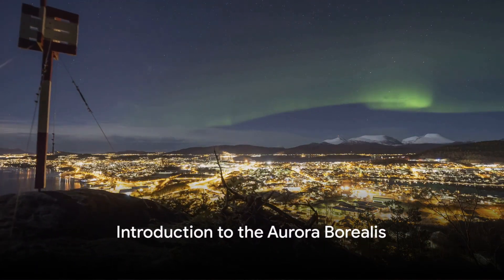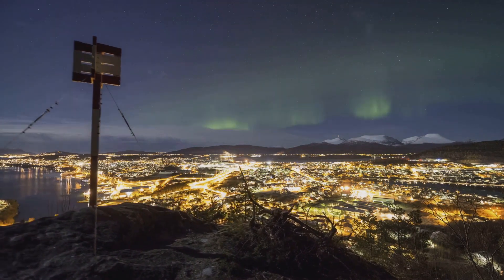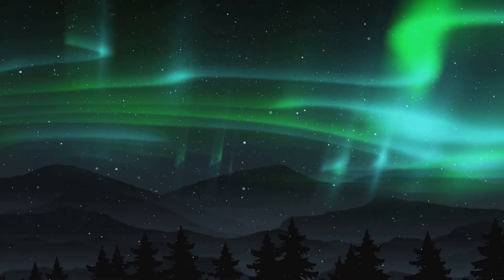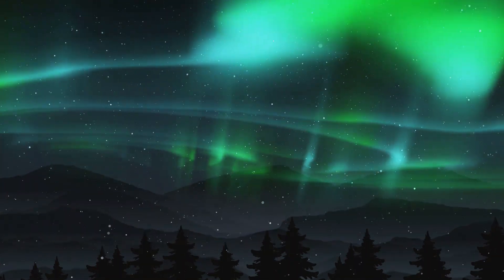Ever wonder why the night sky sometimes dances with waves of color? That mesmerizing display, my friends, is the Aurora Borealis, also known as the Northern Lights. But what causes this celestial spectacle to light up the Earth's atmosphere with such brilliant hues?